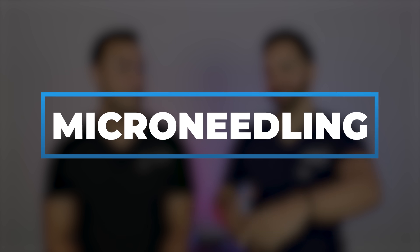Welcome back to our channel, where we talk about all things skincare and dermatology. Today's popular topic: we're talking about microneedling.